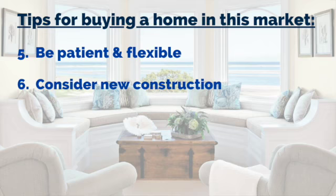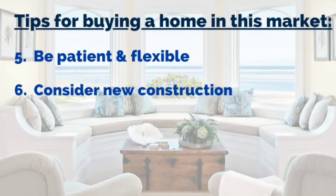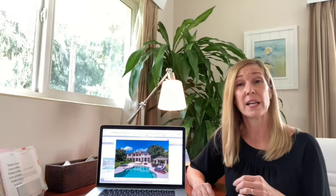Number six: consider new construction, especially half-built homes. They'll be called move-in ready, spec, or inventory homes.